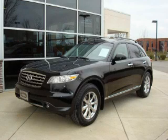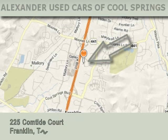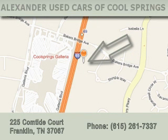Stop by today and test drive this vehicle for yourself. Alexander Auto Mall Cool Springs is located at 225 Comtide Court in Franklin. Our goal is to exceed all of your expectations to ensure that you'll return for future visits.